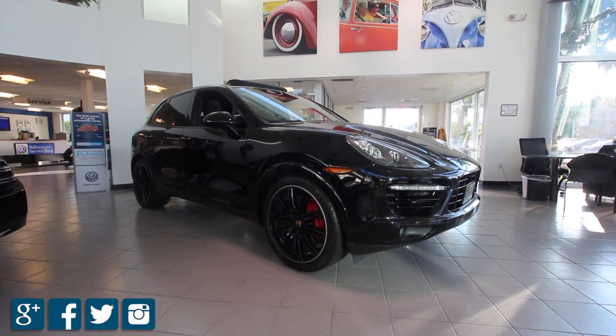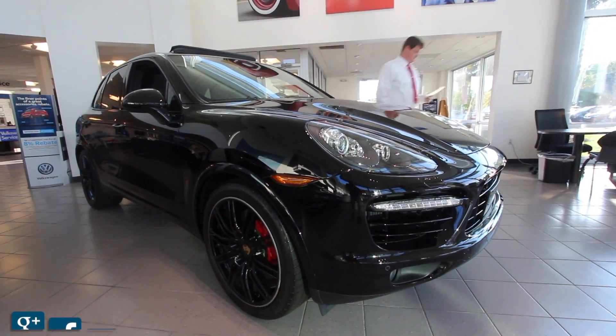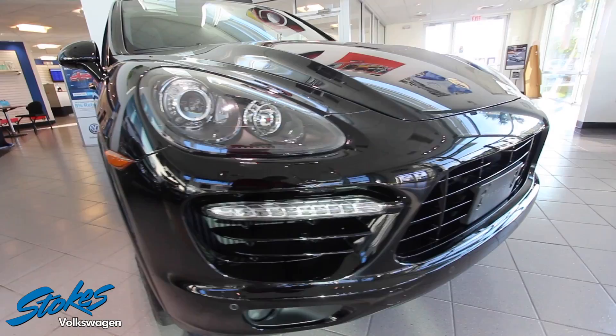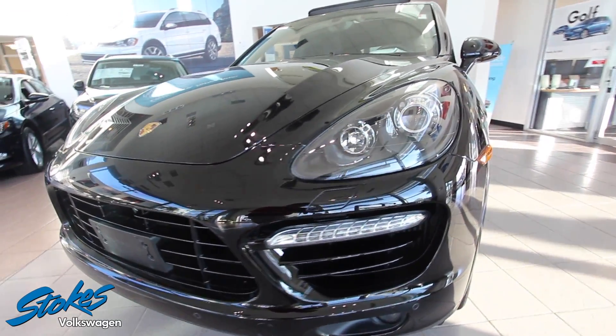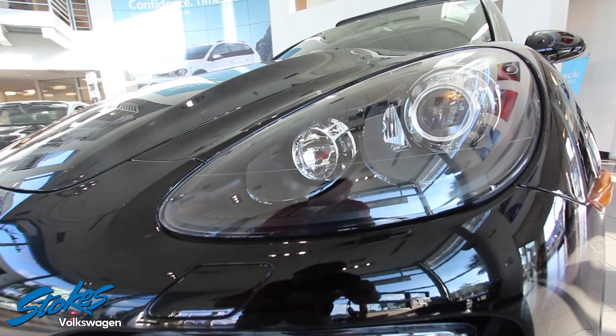Hello everyone and welcome to Stokes Volkswagen in North Charleston, South Carolina on Ashley Phosphate Road. Today we'll be taking a look at the 2014 Porsche Cayenne Turbo all-wheel drive with 4.8 liter V8 twin turbo, with roughly around 34,000 miles on this absolutely gorgeous German engineered vehicle.